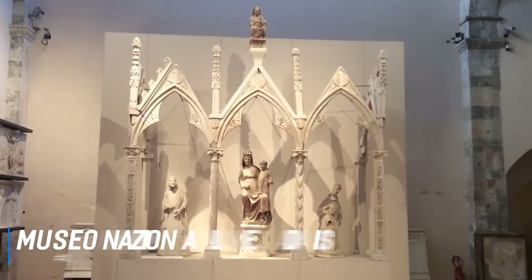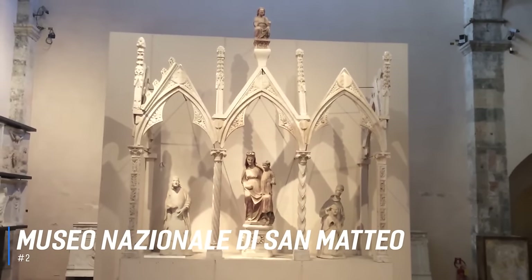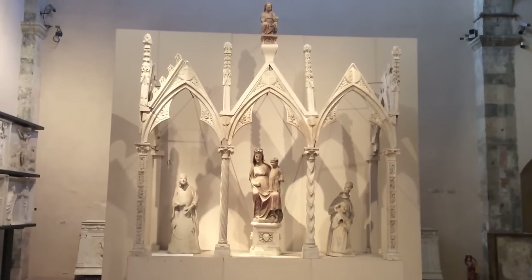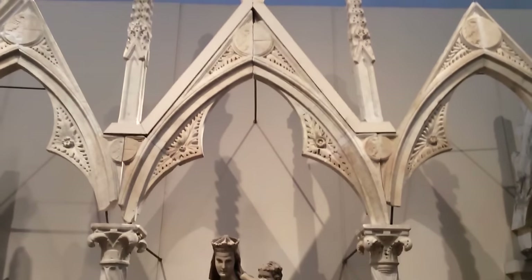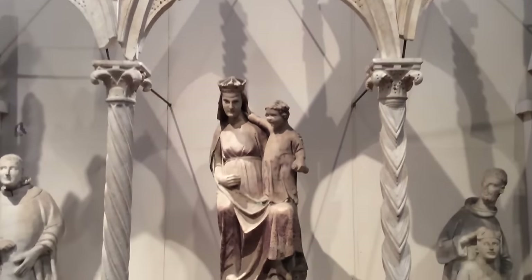At number 2 is the Museo Nazionale di San Matteo. This inspiring repository of medieval masterpieces sits in a 13th-century Benedictine convent on the Arno's northern waterfront boulevard. It features a group of paintings from the 12th to the 18th centuries and a rich collection of sculptures from the Pisano school. It also has a large number of interesting ancient ceramics as well as other archaeological artifacts.